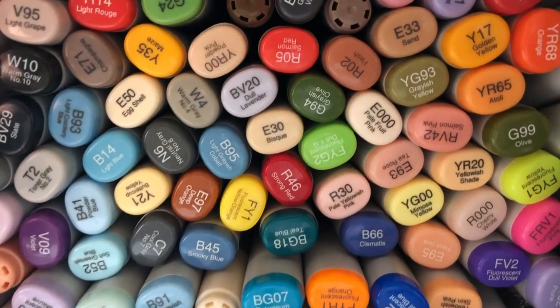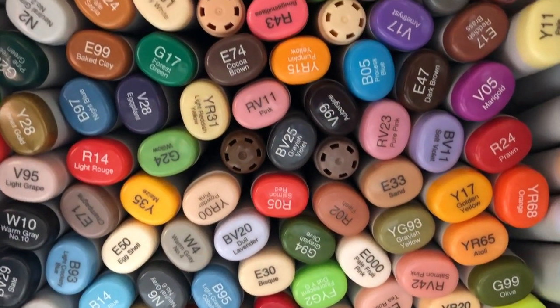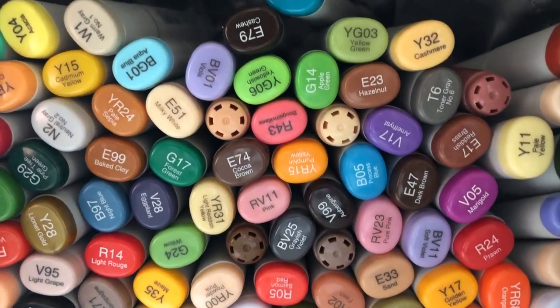I'm going to be using my Copic markers to color in this drawing. If you want to know the exact colors I use, they will be listed in the description.